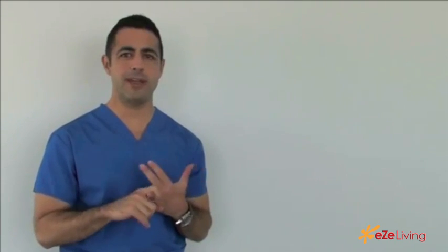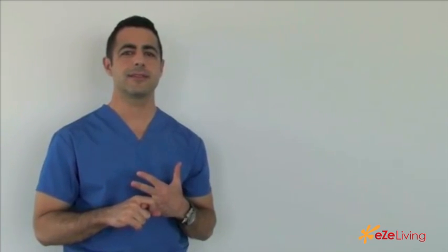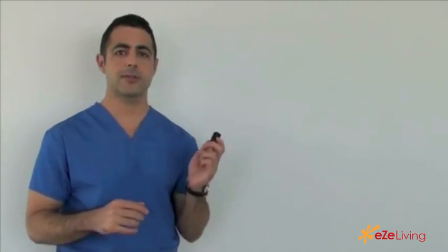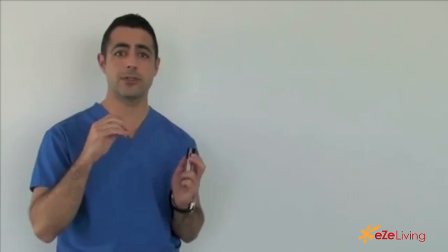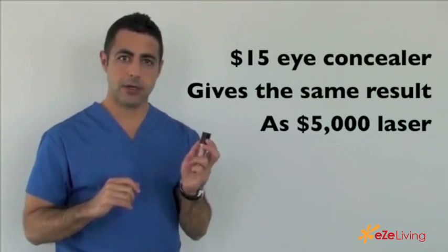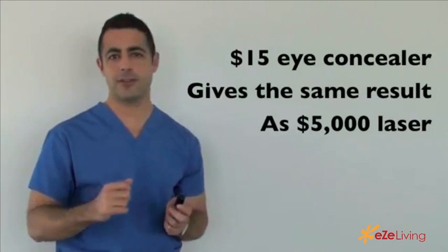The third thing is the secret that you've all been waiting for — the tip that the celebrities use. I have been at photo shoots and movie shootings and I've seen them do it. That is concealer. A good under-eye concealer really works. Find one that's specifically designed to reflect light or to brighten underneath your eyes. A $15 under-eye concealer will be just as good as a $5,000 laser treatment.